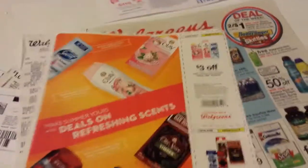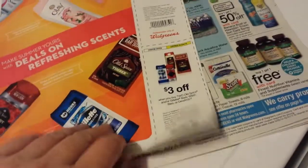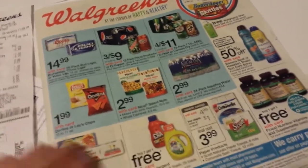I found this in my newspaper today — some Walgreens coupons that expire on July the 4th. Maybe you got that, maybe you didn't. I don't imagine me using that unless somebody else comes up with a deal on those things.